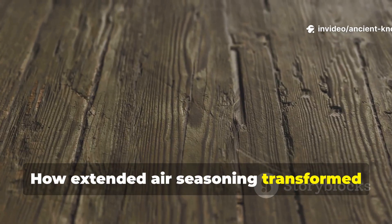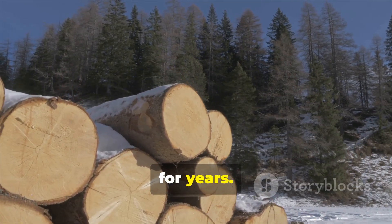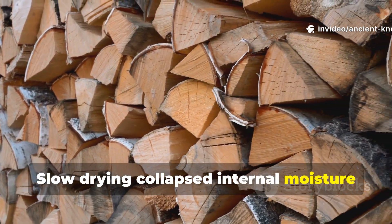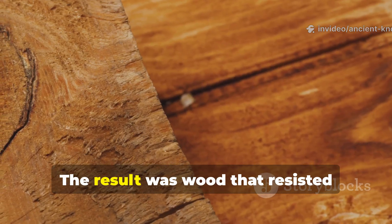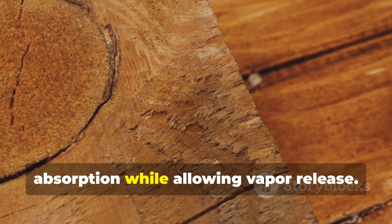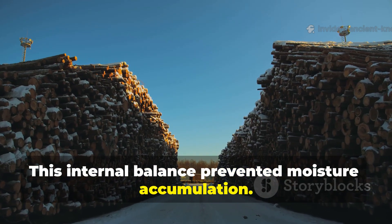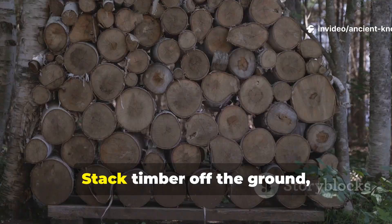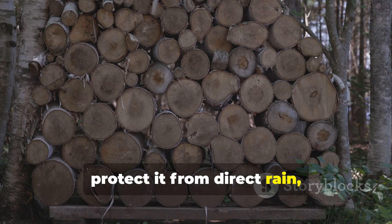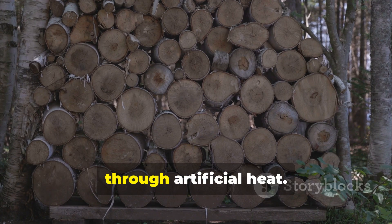Viking timber was seasoned in open air for years. Slow drying collapsed internal moisture channels gradually rather than tearing them open. The result was wood that resisted absorption while allowing vapour release, preventing moisture accumulation. Applying this principle requires patience: stack timber off the ground, protect it from direct rain, allow airflow, and resist the temptation to rush drying through artificial heat.